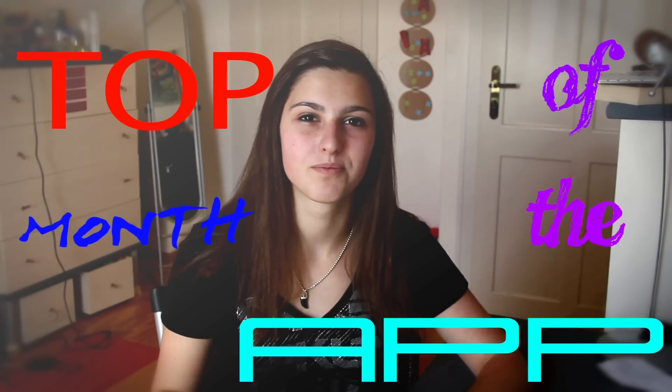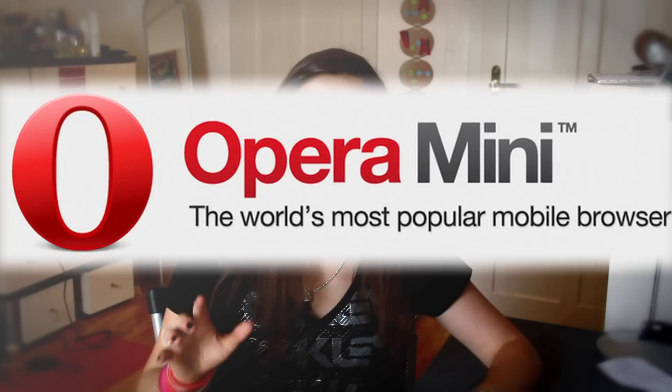Hello everyone and welcome to the 7th installment of the top app of the month. The top app for July 2012 is, drumroll, Opera Mini web browser.